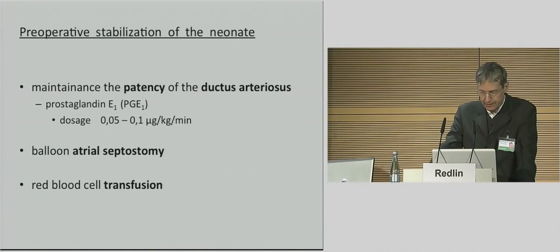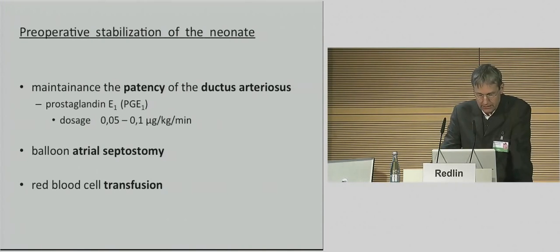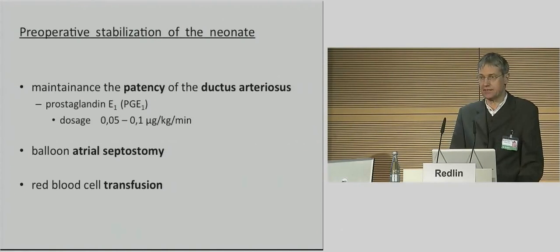Infants receiving prostaglandin, especially in doses exceeding 0.05 microgram per kilogram per minute, should be assessed for side effects including apnea, hypertension, fever, central nervous system excitation, and decreased intravascular volume. By the way, decreased intravascular volume is in some cases a very good excuse for us when having problems with placement of a central venous line.